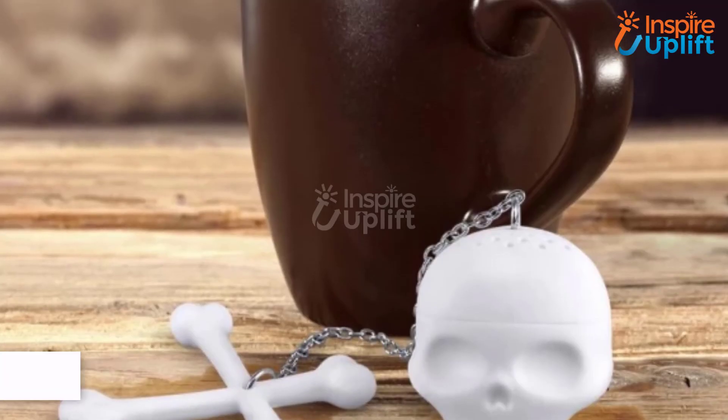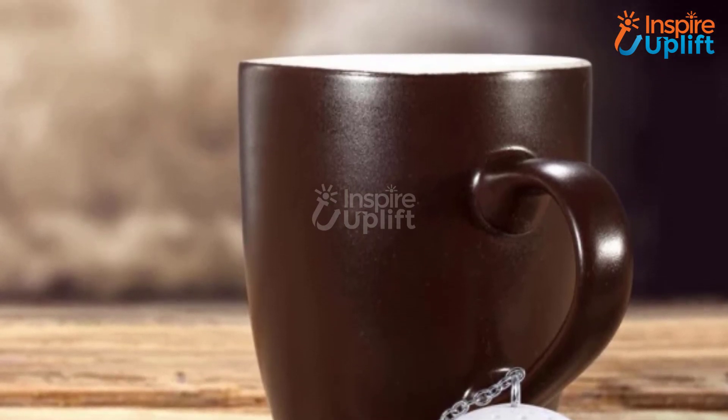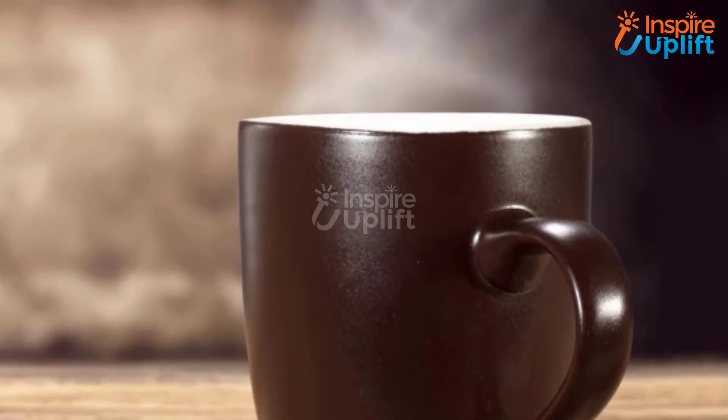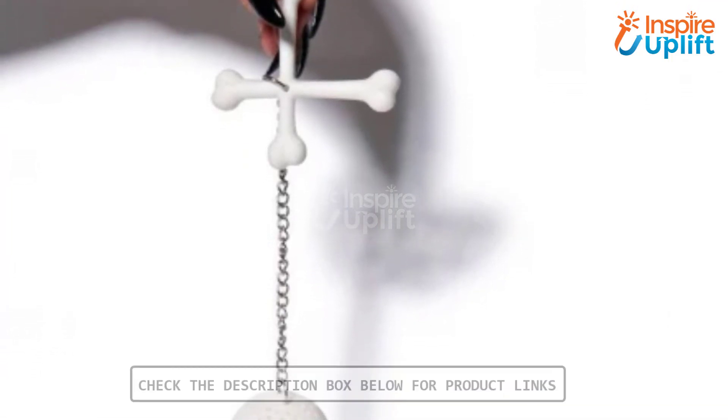At number 1 we have the skull tea infuser. This skull tea infuser is all college students need to let the world know they are ready for this year's Halloween. The elegant design has tiny holes on the skull for flavor pops.